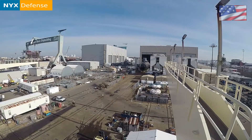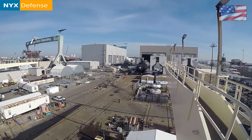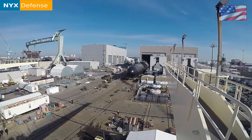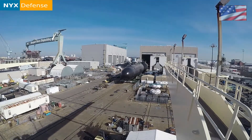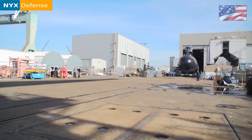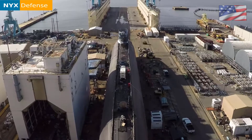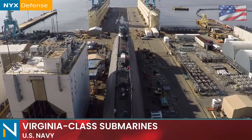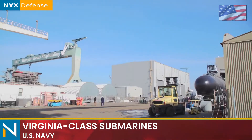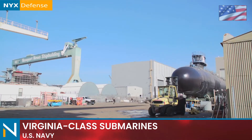Speed: greater than 25 knots (29 miles per hour), allegedly up to 35 knots (40 miles per hour). Planned cost: about 1.65 billion U.S. dollars each, based on FY95 dollars at a 30-boat class and 2-boat-per-year build rate. Actual cost: 2.6 billion U.S. dollars in 2012 prices. Annual operating cost: 50 million U.S. dollars per unit.